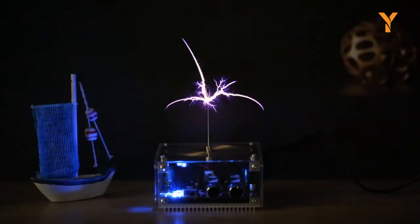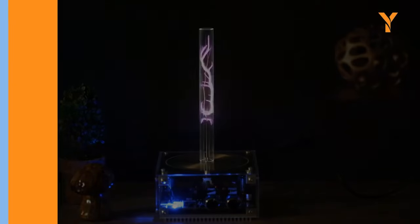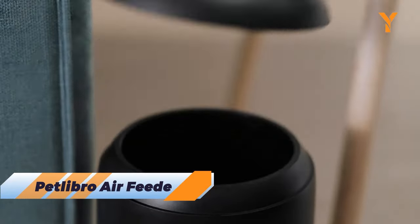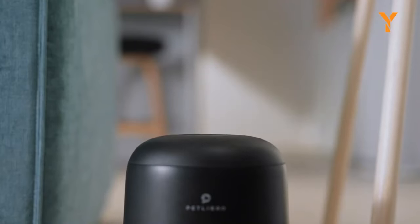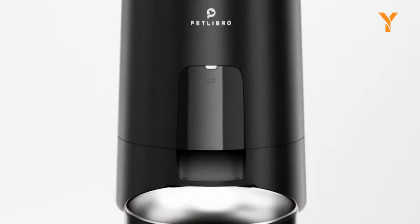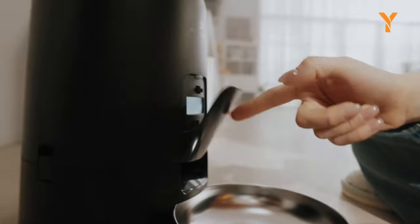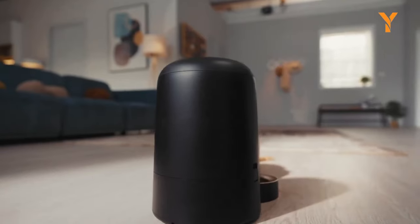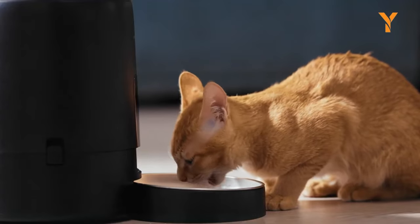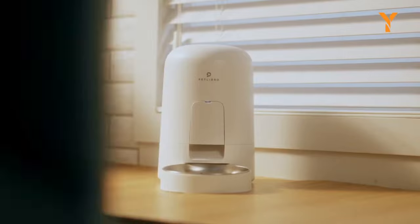Meet the Petlibro Air Feeder, which offers a new way to feed your cat without worrying about spilled food, naughty paws, or irregular meals. It lets you program up to 6 meals a day with different portions, and locks the food tank with a press-to-lock button. Plus, it has a sleek design and a long battery life that will make your life easier. The Petlibro Air Feeder is the perfect feeding solution for your furry friend.